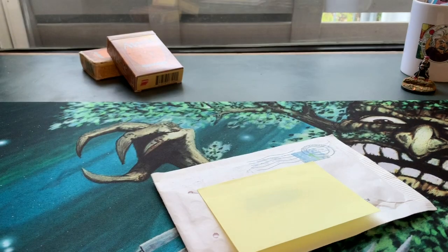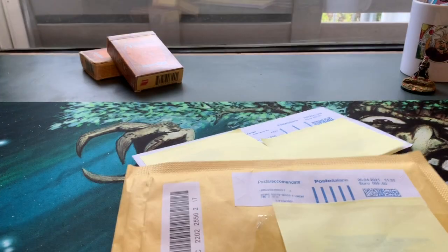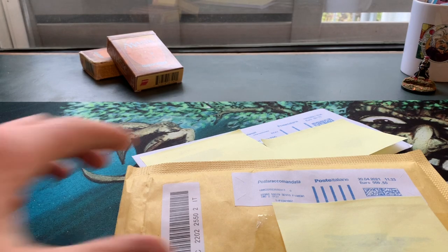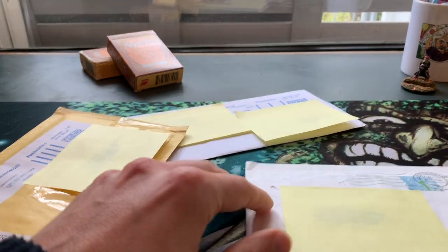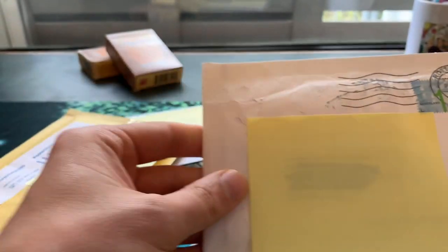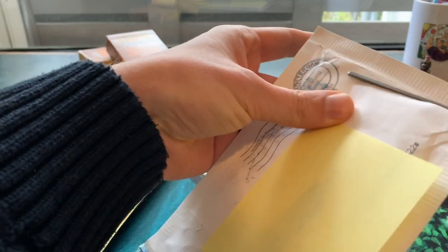Welcome to another episode of Timmy Talks, the channel where we talk old school Magic. We have another mail day — three packages, two from Italy for my holiday deck, and one from Rotterdam, so that's the Netherlands. Let's start with the one from Rotterdam.